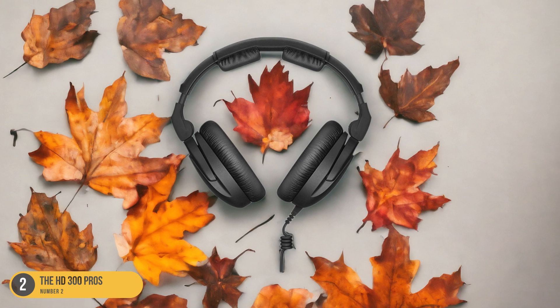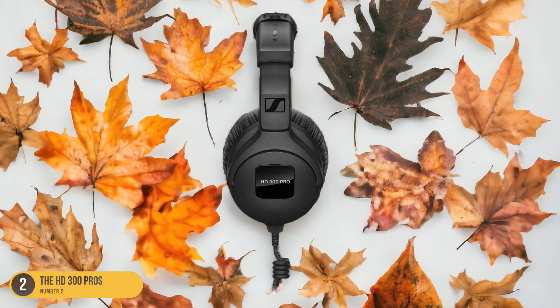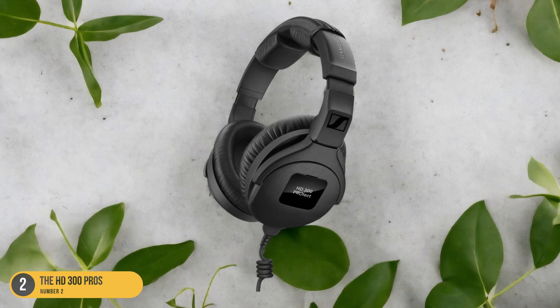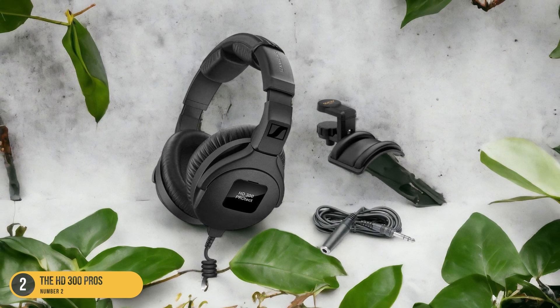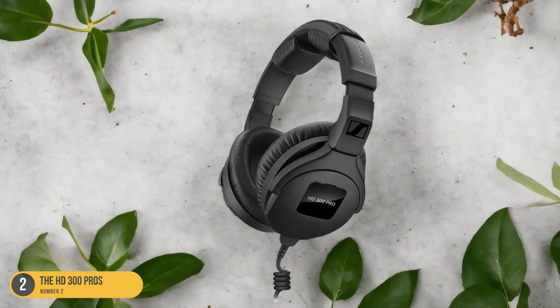Moreover, the closed-back design of the HD300 Pro helps in isolating external noise, allowing you to focus entirely on the audio you're editing. The comfort level of these headphones is also worth mentioning, as the cushioned earcups and adjustable headband make long editing sessions a breeze. Overall, if you're looking for headphones that excel in sound quality and comfort, the HD300 Pro are an excellent choice for enhancing your video editing workflow.